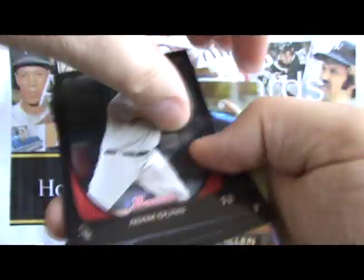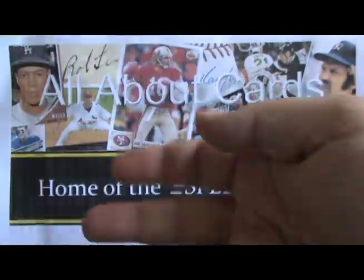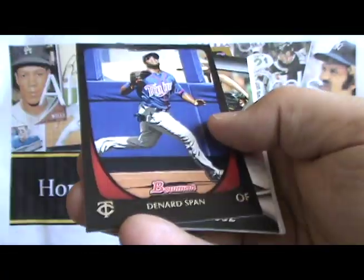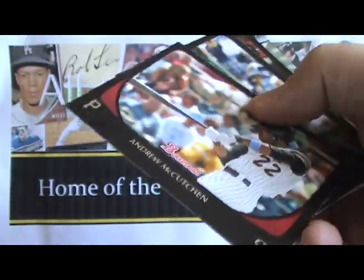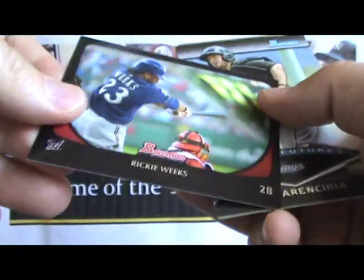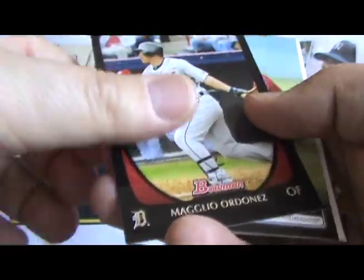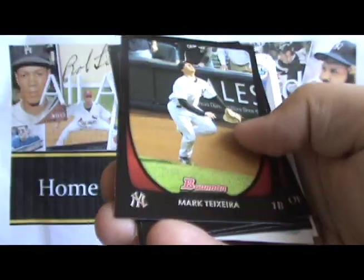So Bowman returns this year. Last year's issue, the 2010 issue, was all about Strasburg, and this year it's all about Bryce Harper. These cards — if you haven't been following us for a while — we have yearly sports card awards. Bowman won in two categories: the All About Cards 2010 Sports Card Award for Best Baseball Trading Card, and there was also a fan favorite category where Bowman won for Sickest Card of the Year. It was the Strasburg Red 1-of-1 Auto.